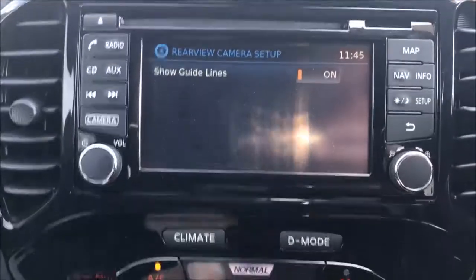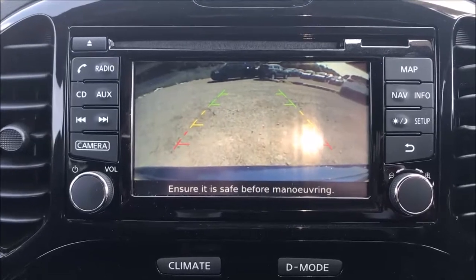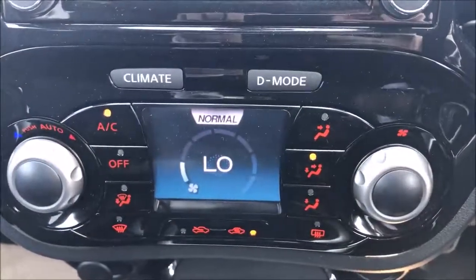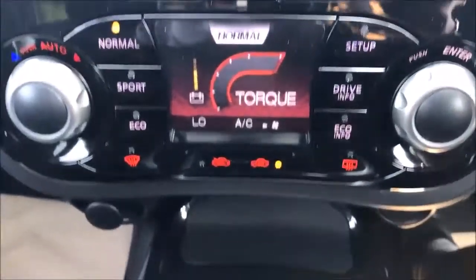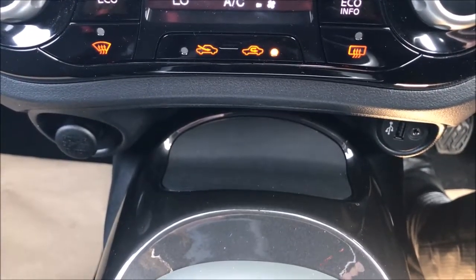Jumping inside, the first thing you'll notice is the large colour touchscreen. This allows access to the FM/AM stereo, single-slot CD player, satellite navigation system and colour reversing camera. Beneath this you'll find the controls for the climate control, along with the different driving modes this car has to offer. Further down you'll find a storage slot, accompanied by a 12-volt power adapter and USB auxiliary input ports.